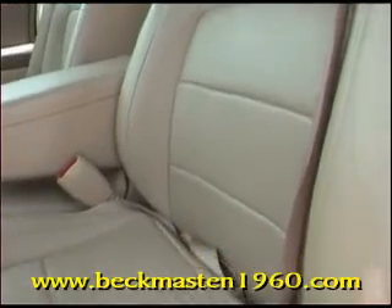Just take a look at this great, soft, comfortable tan leather interior. It is super clean — no rips, no tears, no cracks. It is flawless. It also has a very very clean carpet.